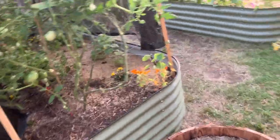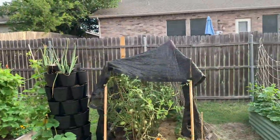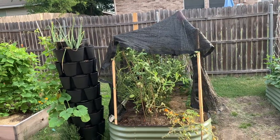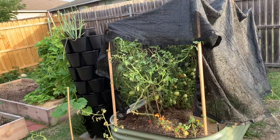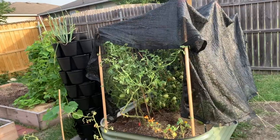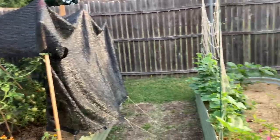I put a shade cloth over my tomatoes because I went in there and severely pruned them back yesterday and realized I pruned them way too much. I was afraid they were going to get sunburned, so I put the shade cloth over them. I've already tripped and fallen over it twice.